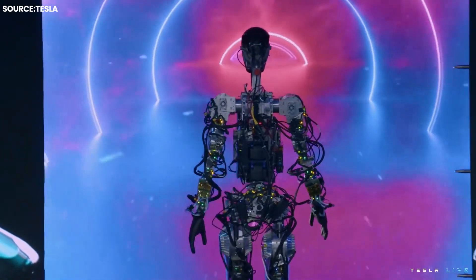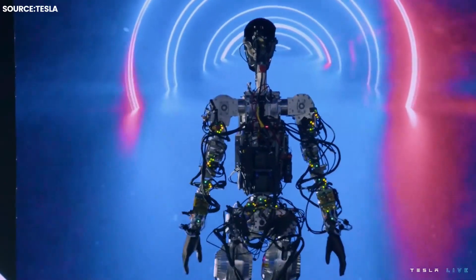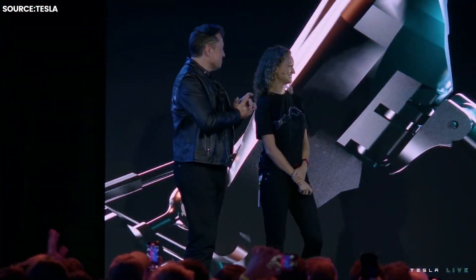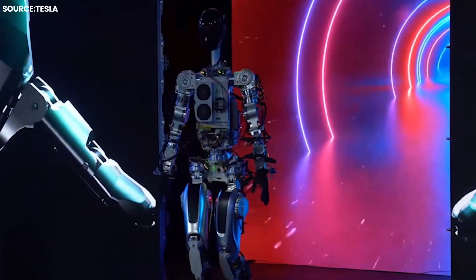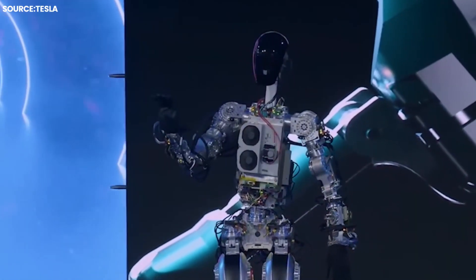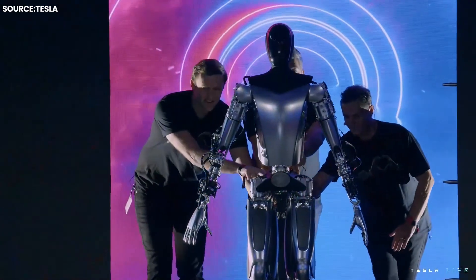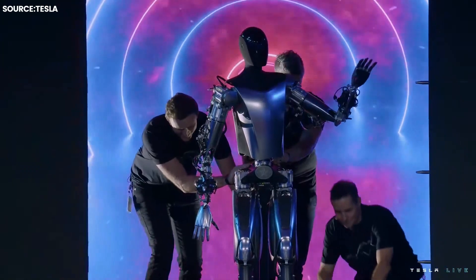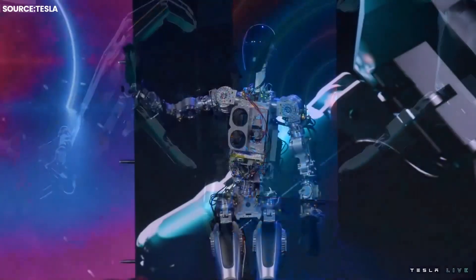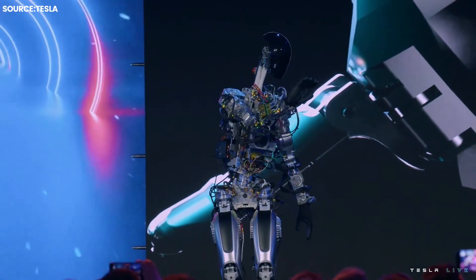The much-heralded humanoid robot Optimus was on display by Tesla CEO Elon Musk at the company's AI Day event. Musk displayed two machines. The first one had mechanical actuators, cylindrical devices that combined a motor with gear and sensors, while the second one was not able to walk and was wheeled out onto stage with its limbs and fingers being controlled by Tesla's own actuators. When the first robot entered the stage, it waved hello and raised its arm in the air to show off its range of mobility.